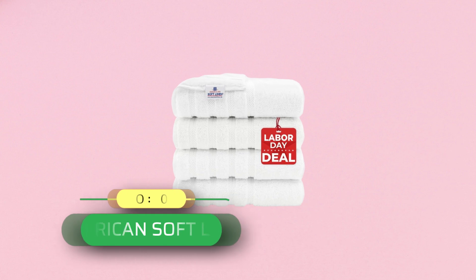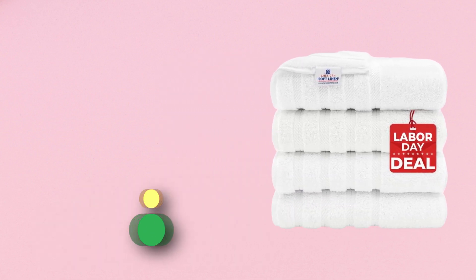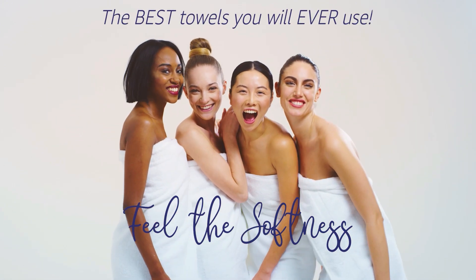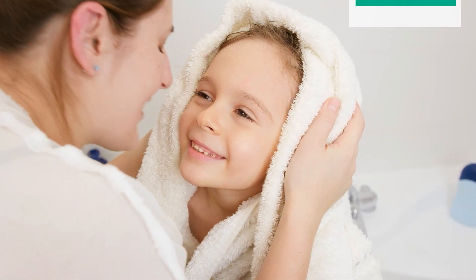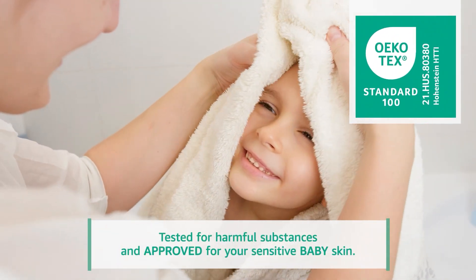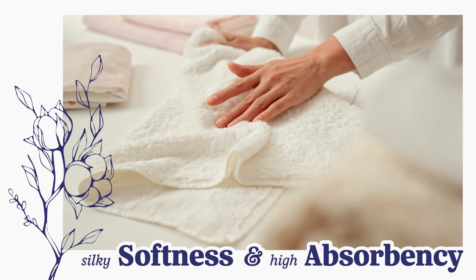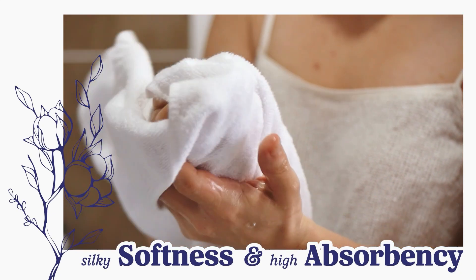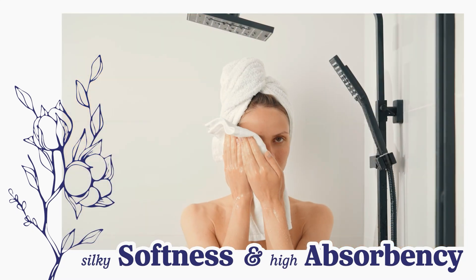Number 2: American Soft Linen Luxury Towels Made in USA. This luxury bath towel set includes 4-piece bath towels made from 100% cotton premium quality Turkish cotton for your bathroom. These towels are Oeko-Tex Standard 100 certified and tested for harmful substances. Note that colors displayed on screen may differ from the actual product color.